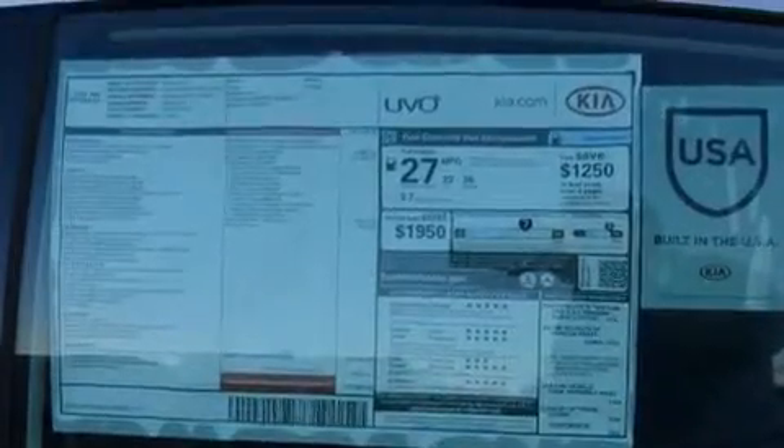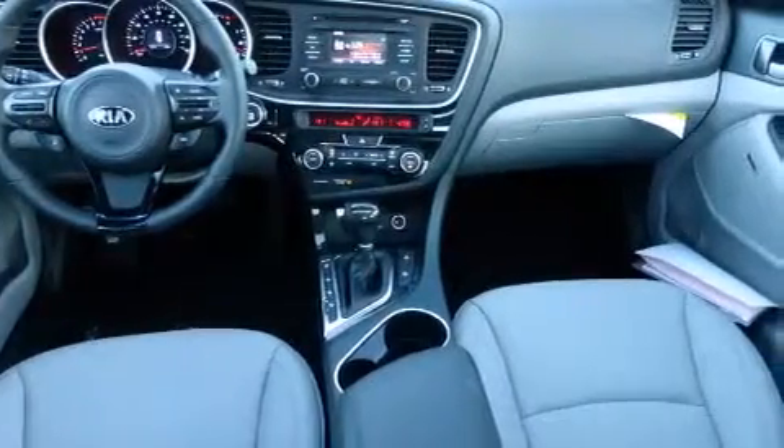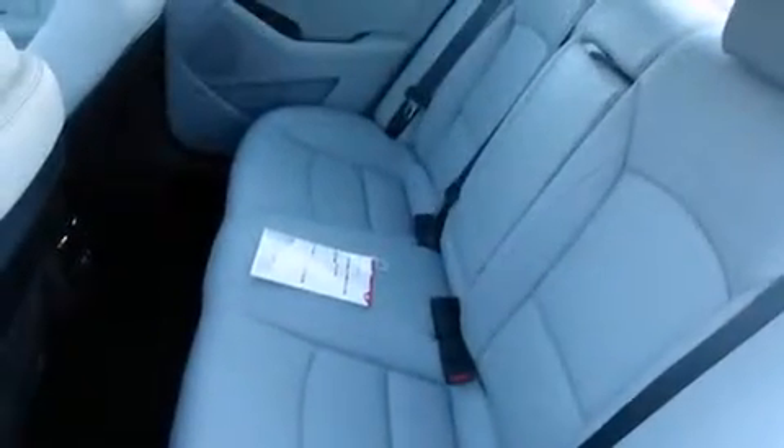The following features are also included: air conditioning with automatic climate control, cruise control, full power accessories, a six-speaker audio system, and side curtain airbags.